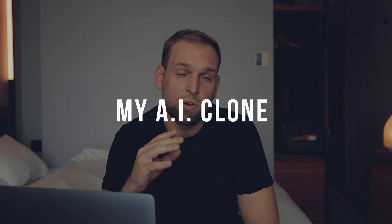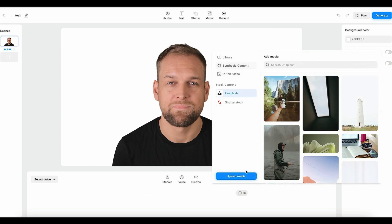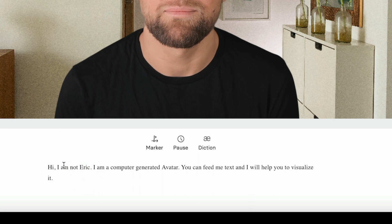Here's the feature you've been waiting for — the custom avatar feature. So can this software imitate my face and can it fool you? I got my custom avatar selected. First let's upload a background that I recorded in a setting I typically use for my videos, then copy-paste a generic script: 'Hi, I am not Eric. I am a computer generated avatar. You can feed me text and I will help you to visualize it. Welcome to my channel. Here we talk about travel, photo and video editing.' I showed it to my friends and the reaction was like, wait, that wasn't you?